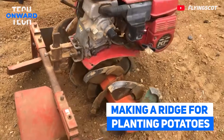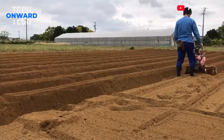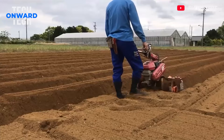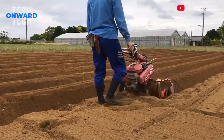Making a Ridge for Planting Sweet Potatoes. This machine is used to make the soil ready for planting sweet potatoes. In this process, the soil is raised from both sides. The width of the back is 85 cm and the height is about 30 cm.